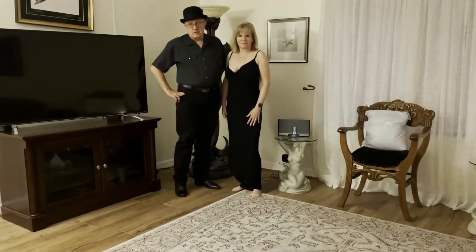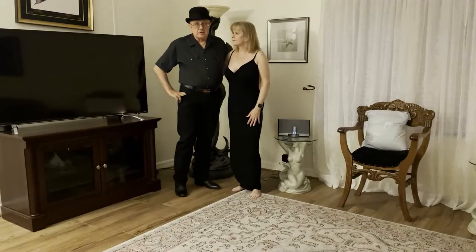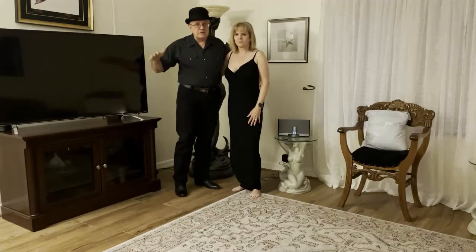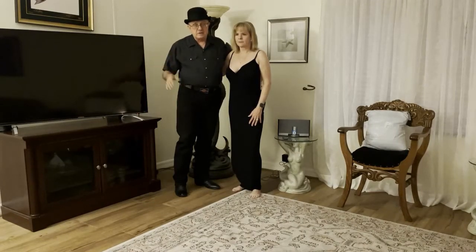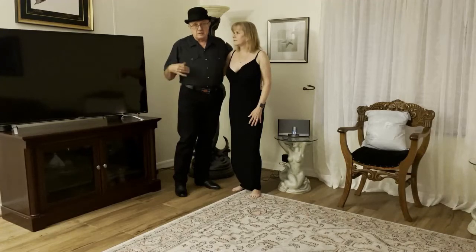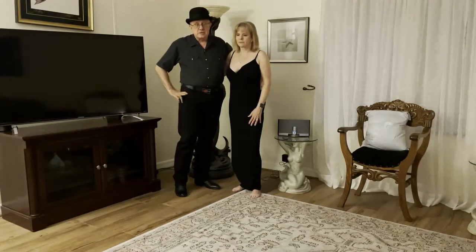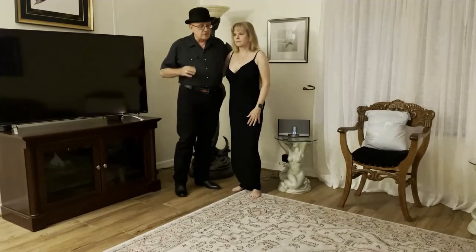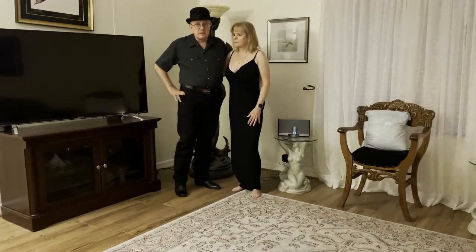Good evening and welcome to The Leather Journey. We're going to do something a little different tonight — we've never done one of these. On YouTube there are a lot of try-on hauls, but with The Leather Journey we're focused on the leather lifestyle and dungeon play. So how do we go about deciding what to wear to the dungeon, and what is Moodstone's process in selecting an outfit?